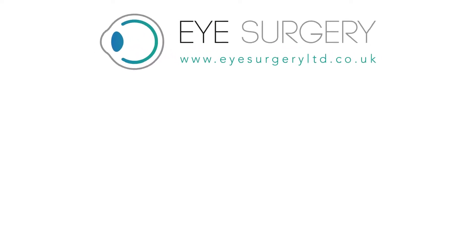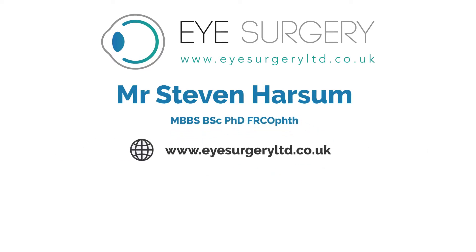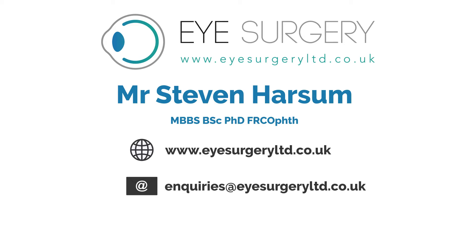For further information, please contact Mr. Stephen Harsom. Visit us at www.eyesurgeryltd.co.uk, email us at enquiries@eyesurgeryltd.co.uk, or call us on 0207 111 28 246.